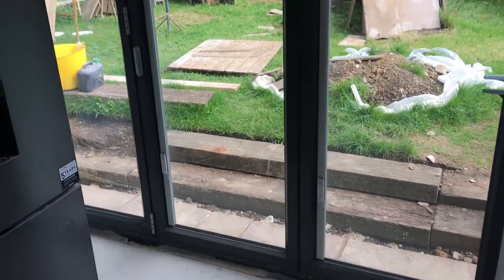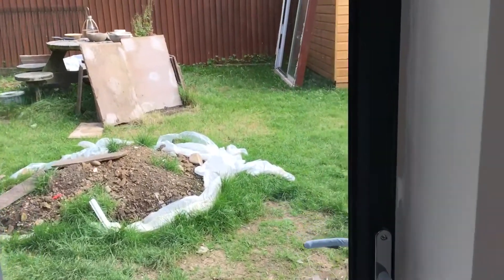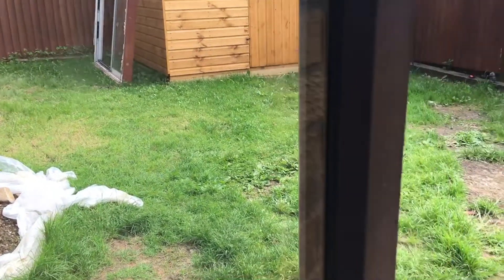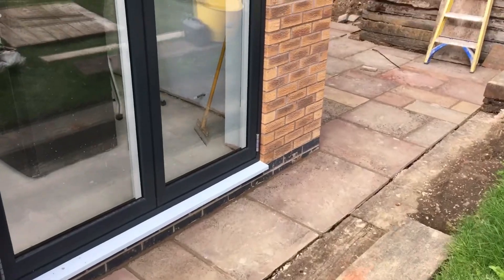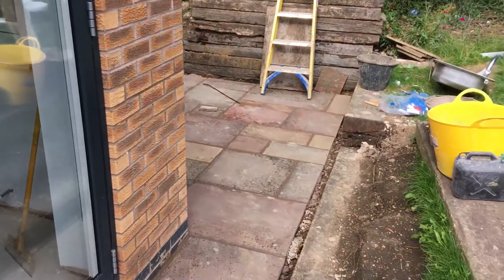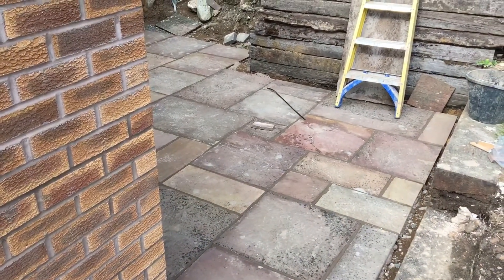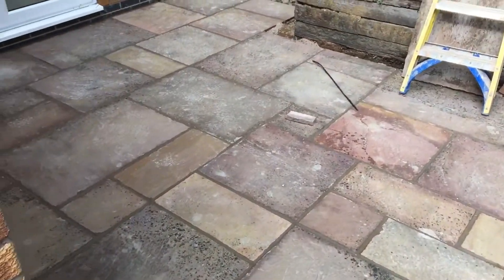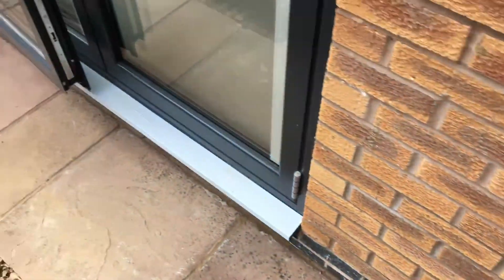Coming outside briefly - as you can see, the patio has been relaid, started from scratch, and been pointed today. We've cleaned up the slabs and power washed them, and as you can see, it's looking a lot cleaner and a lot better than it did.